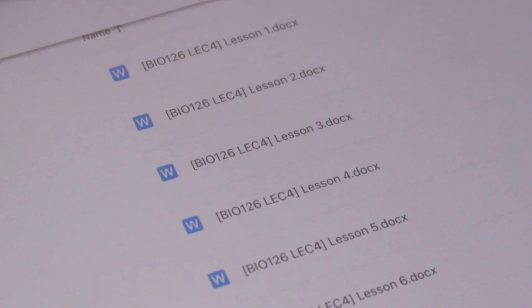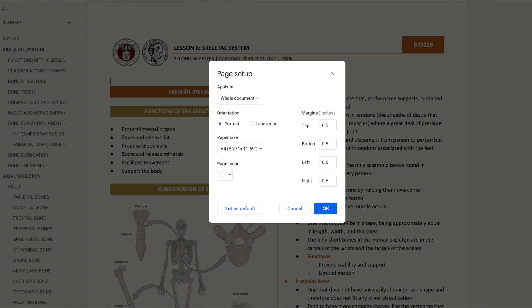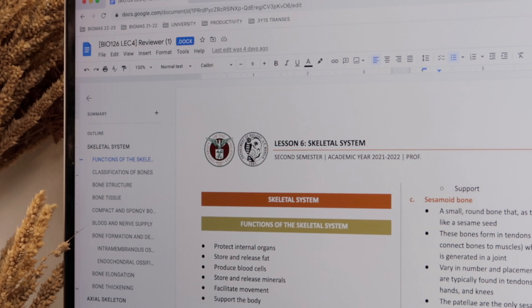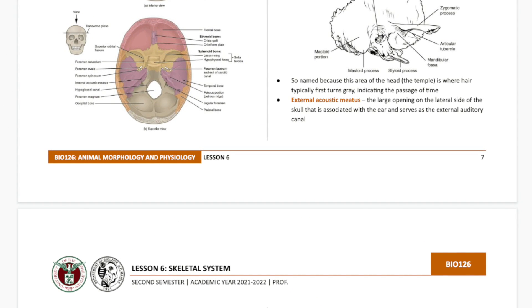The format of my notes for concept-heavy versus computation-heavy courses is a little bit different, so I'm going to start with the former. Each document is for a particular lesson, and to show you how my notes are set up, I'll use my morphology notes as an example. I have a two-column A4-sized document with narrow margins. At the top of the page I indicate the lesson number and title, course number, semester and academic year, and professor's name. At the bottom I indicate the course number and title, lesson number, and page number. I'll have the template linked below so you can easily edit it to what works for you.